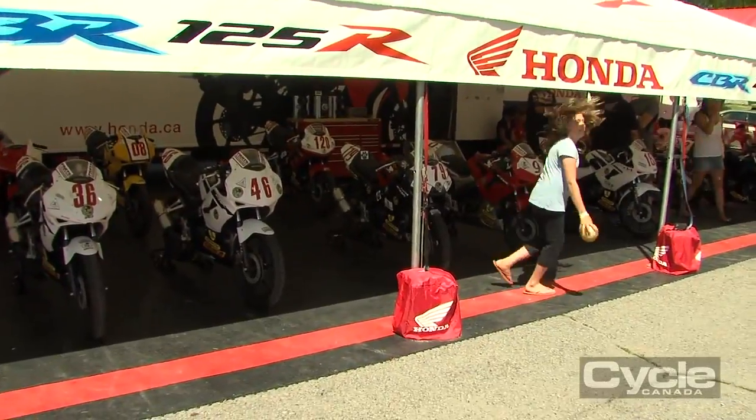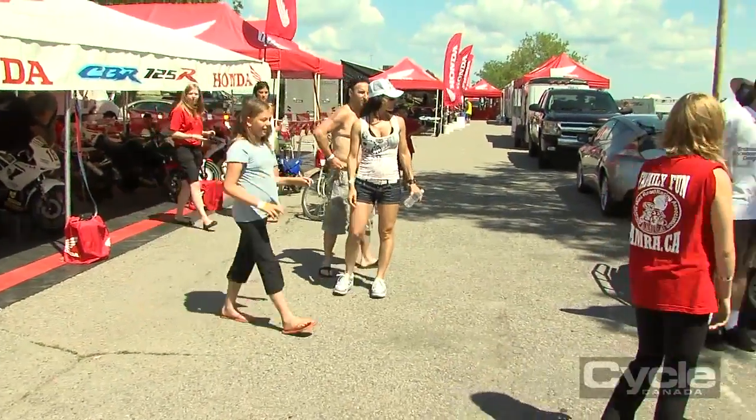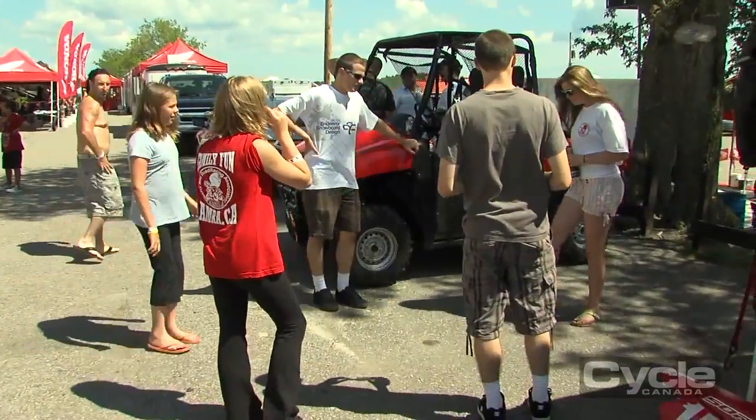I'm Neil Graham from Cycle Canada magazine and this weekend is the third round in the Parts Canada Superbike series for 2010, and I'm riding with the kids in the CBR 125 series. Qualifying was rained out so they took practice times from Thursday, but I wasn't here, so I'm starting at the back. Today was the first time I really got to see my lap times, and I'm about three and a half seconds off pole, which puts me about 20th of about 30 riders.